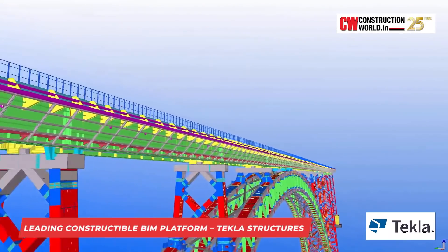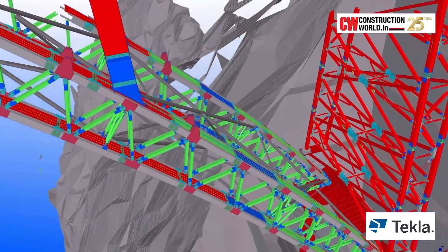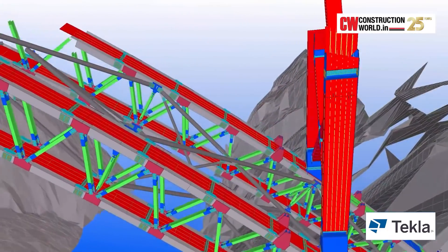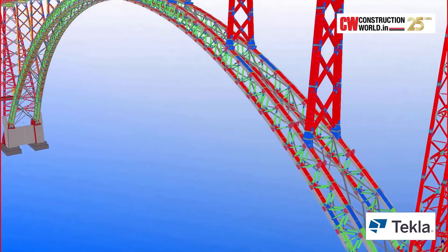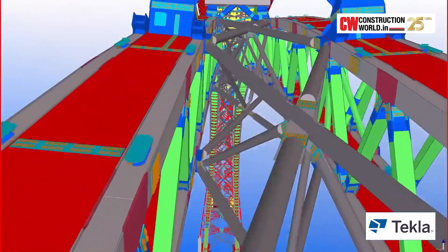Our leading BIM platform for structural engineering, Tekla, is the solution which has been provided in this project. How things are going to be executed on site needs to be simulated much before it actually goes on site. That is precisely needed to help the engineers and the people who are constructing things, and to give confidence to the client that this project is going to be executed without any issues or difficulties. This is where Tekla Structures comes into place.